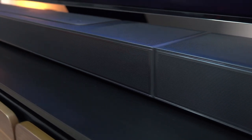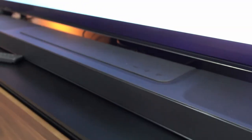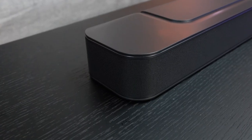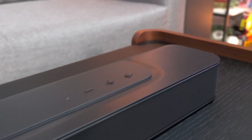Across this lineup of JBL soundbars — the Bar 300, the Bar 500, the Bar 800, the Bar 1000, and the Bar 1300 — you keep stepping up those criteria. The Bar 500 is a 5.1 system, so it's the Bar 300 with a subwoofer. That big 10-inch subwoofer sits on the floor and offers you the bass. In Top Gun Maverick, that boom — you really want to feel it, you don't just want to hear it.